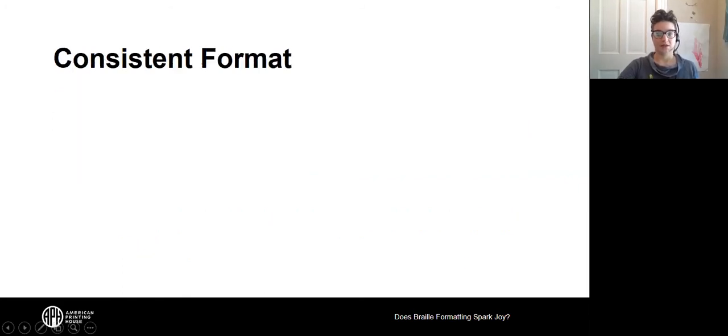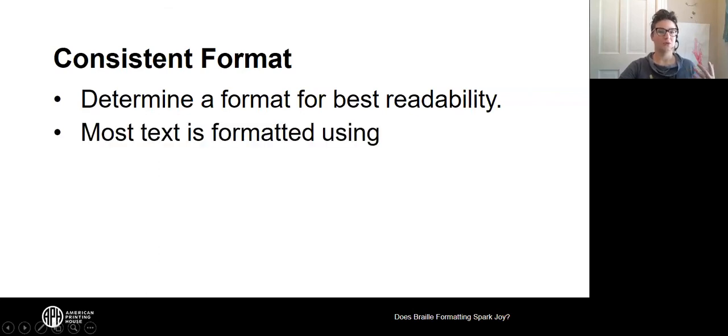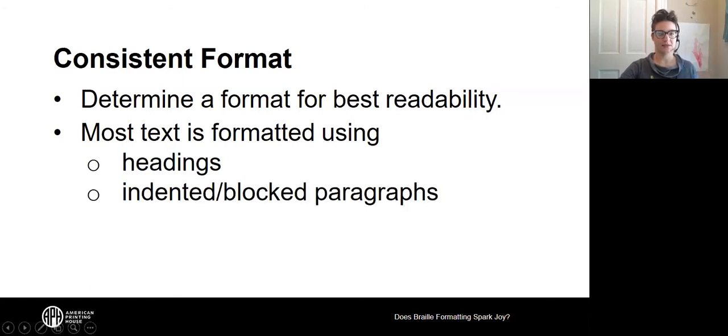When formatting slideshows, as with so many formattings, we're looking to create or find a consistent format for the content. Even if the slideshow itself isn't perfectly consistent in print, we look for a way to understand the text in terms of headings, indented or blocked paragraphs, and lists. Stay tuned for tools in braille transcription software to format text elements as headings, paragraphs, and lists.